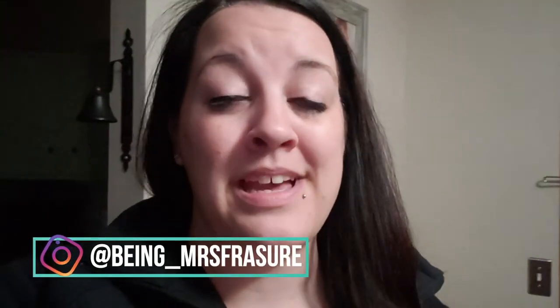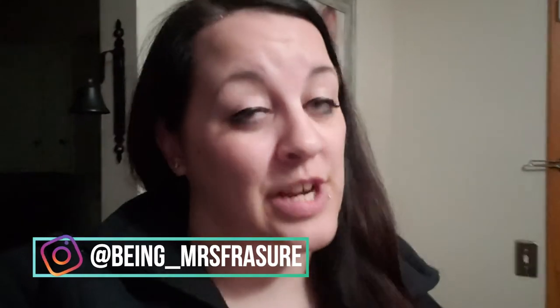Anyway, guys, go ahead and give us a big thumbs up, don't forget to hit the red subscribe button on your way out if you haven't yet, go follow me over on Instagram at bean_mrsfrazier, and I will see you in the next one!